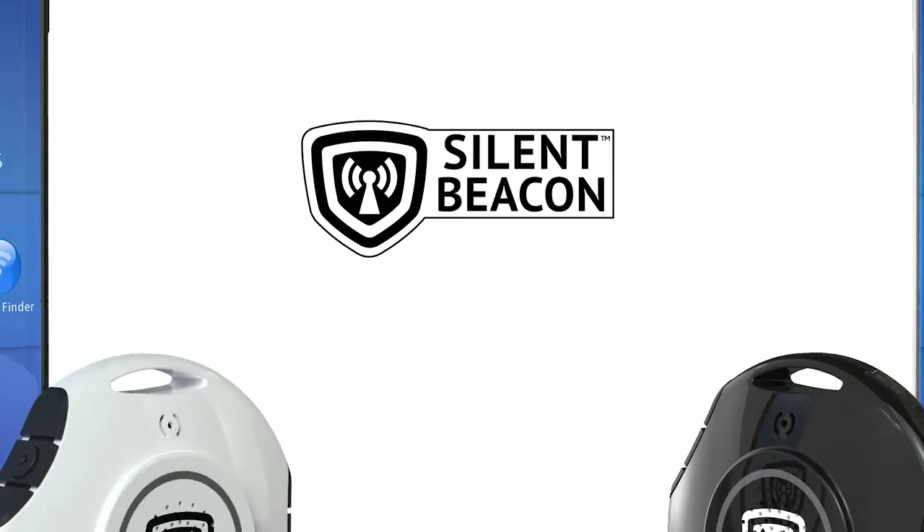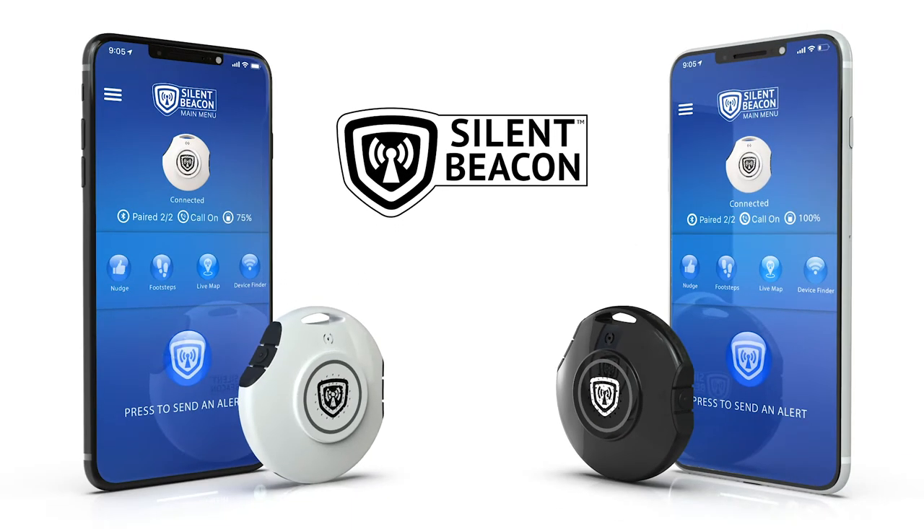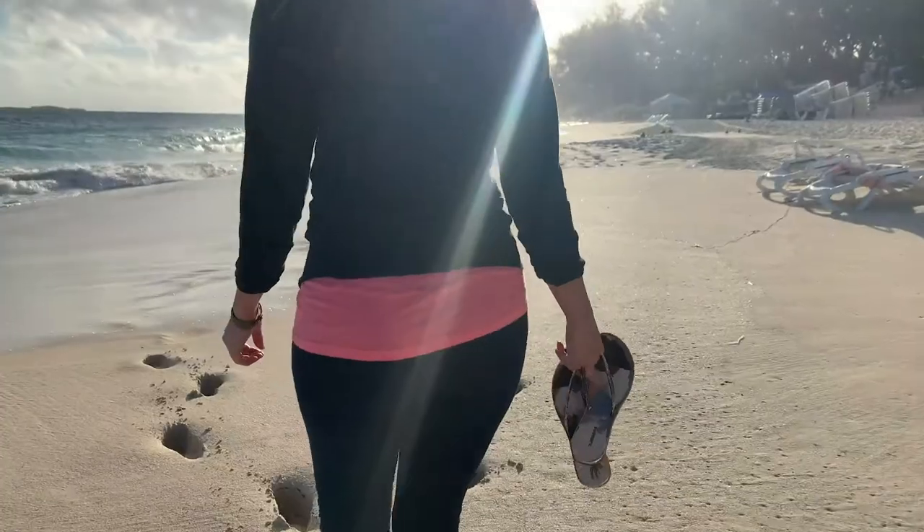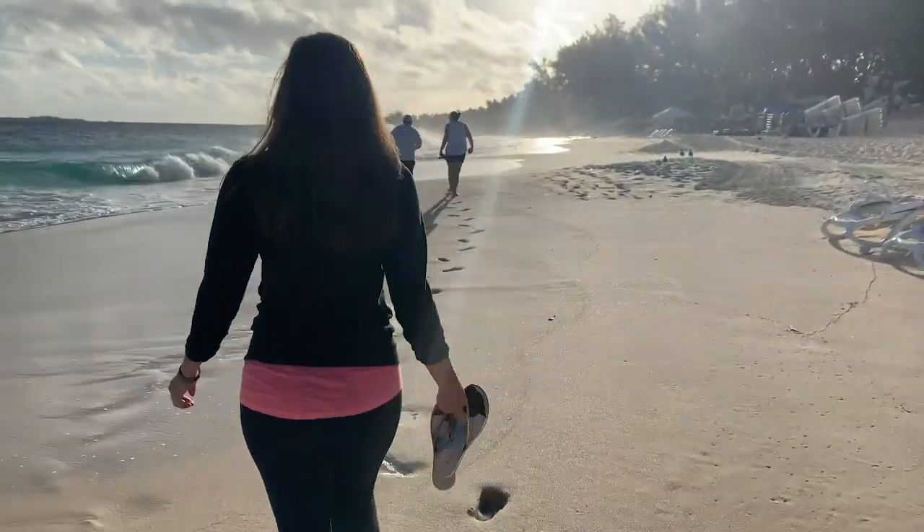The Silent Beacon Personal Safety Device is a wearable panic button that allows you to instantly call anyone, including 911, while simultaneously sending alerts and your GPS location to your family and friends. Discreet and lightweight, the Silent Beacon can fit almost anywhere, protecting you throughout your daily activities or adventures, wherever they may be.